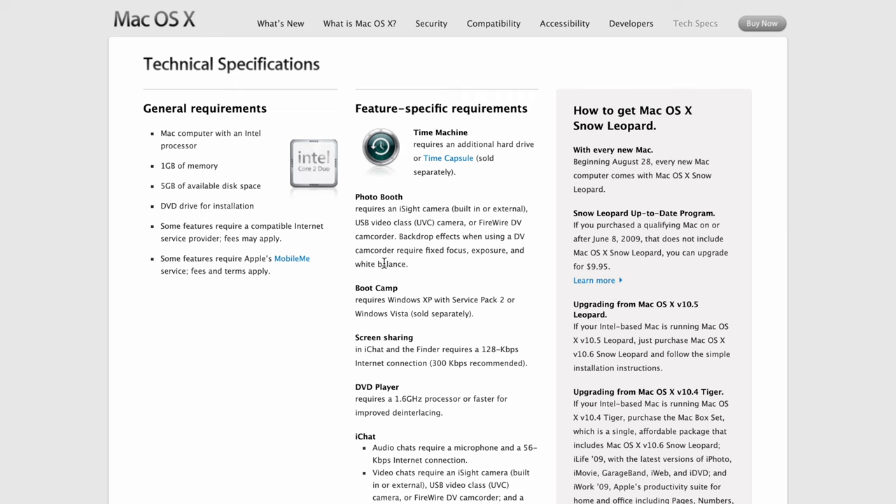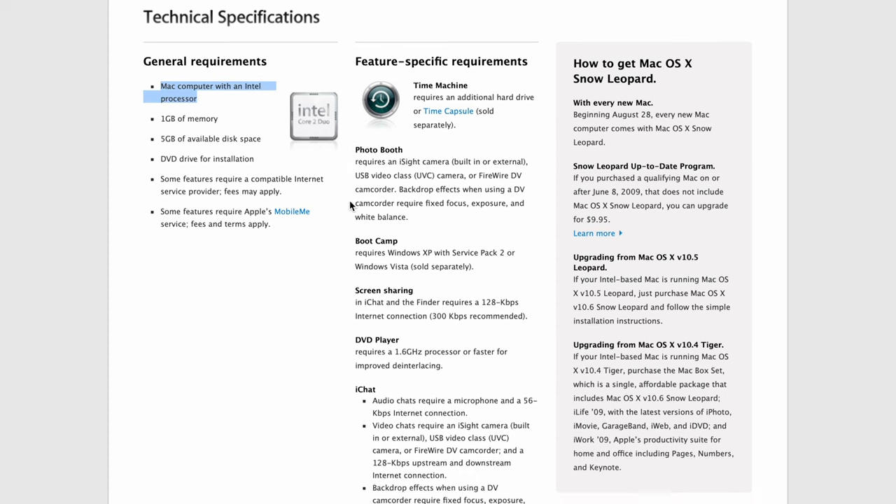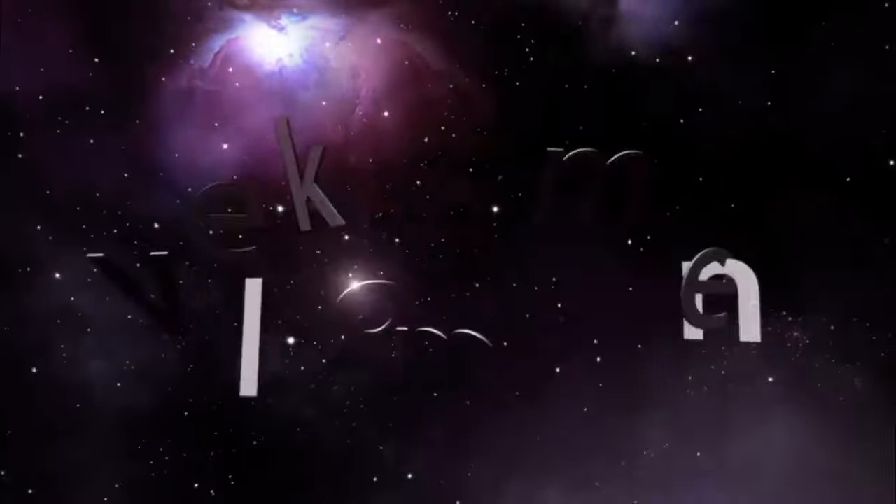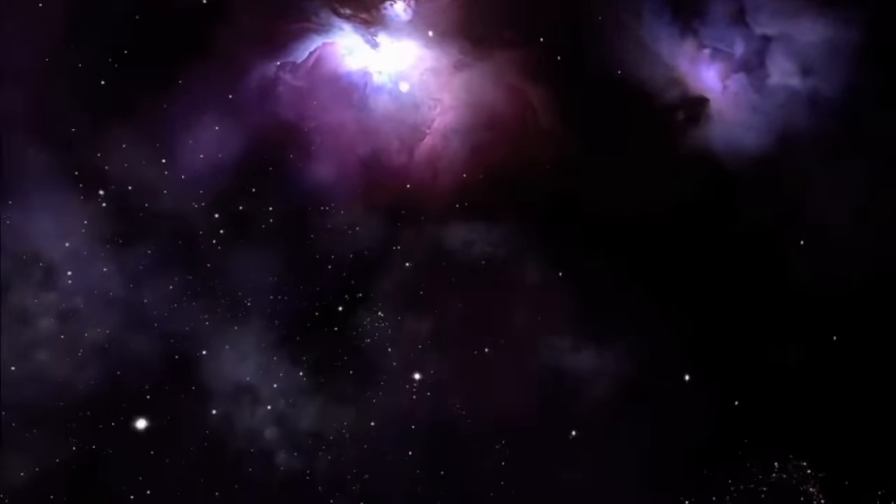It dropped support for the PowerPC, introduced OpenCL, and significantly decreased the memory footprint of the OS. It also happened to be the last version of Mac OS that included a startup video upon first boot. Man, do I miss those little videos.